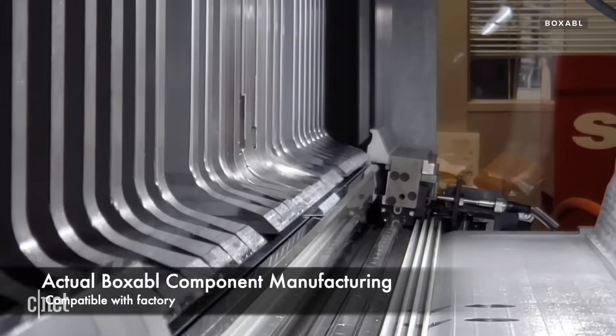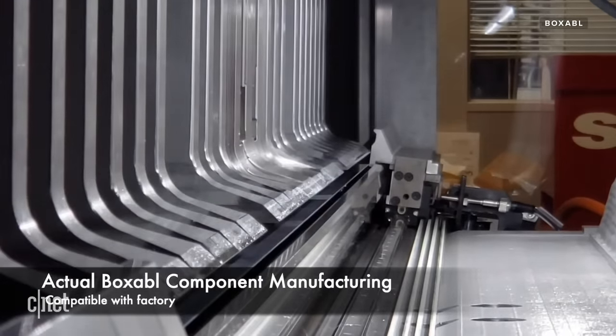At Boxable, we are trying to change the way houses are built and move building construction into the factory where it can be more affordable, more high quality, and more efficient. Boxable isn't alone in its mission to bring down construction costs.